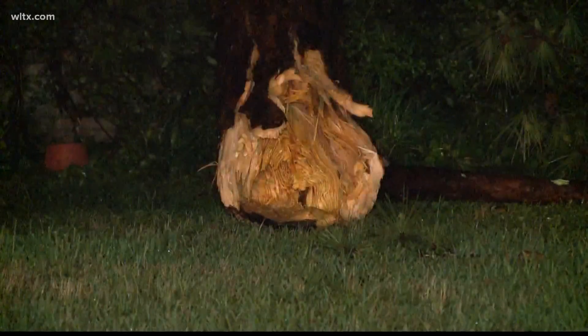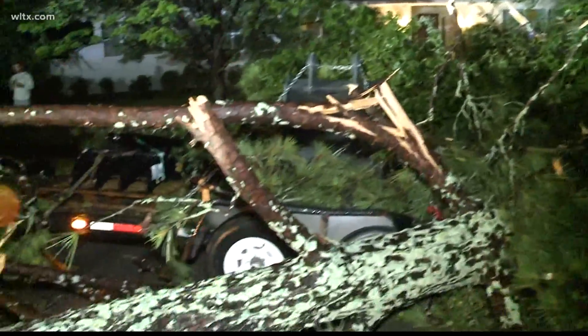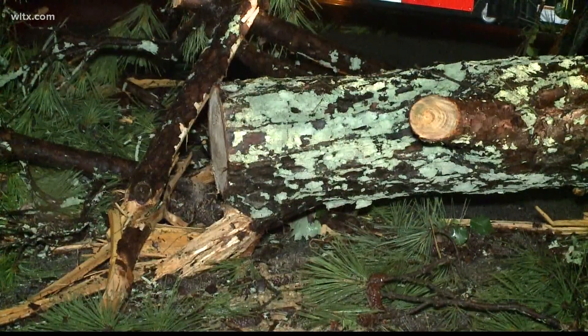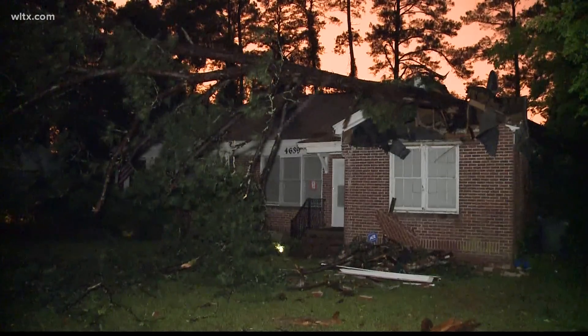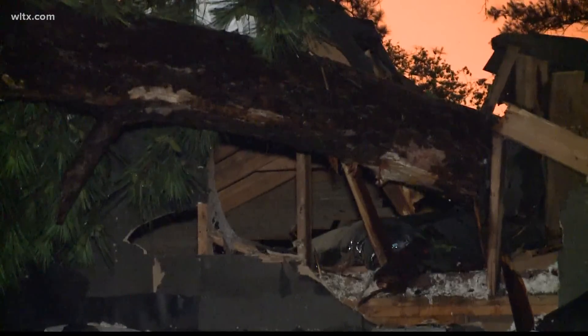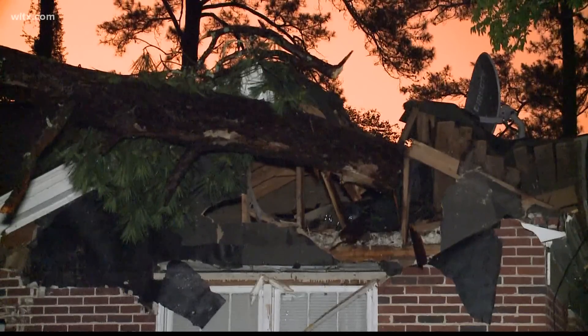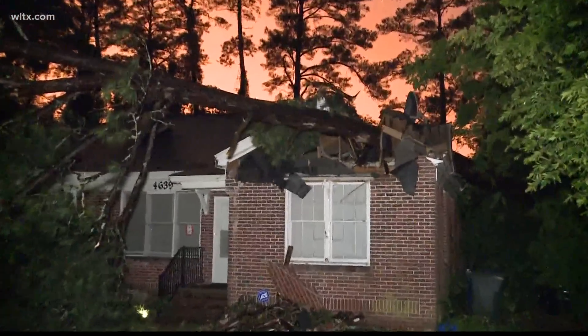Shady Lane in the southeast part of Columbia, where you can see for yourself trees were uprooted. They were across the road and, unfortunately, on top of homes. And just down the road on Oxford Road, the cleanup process will begin in the morning for these homeowners as well. It appears straight line winds caused these trees to crash onto the roof. Fortunately, no one was hurt.